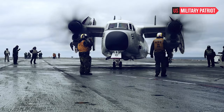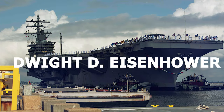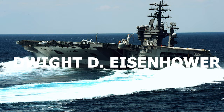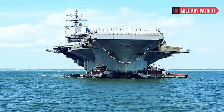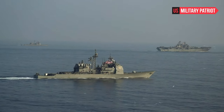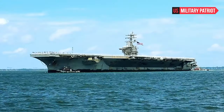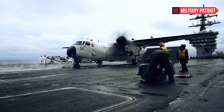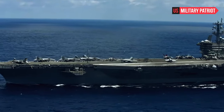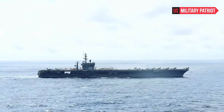Scary USS Dwight D. Eisenhower — the key to winning a war against Russia. The USS Dwight D. Eisenhower is one of the United States Navy's Nimitz-class aircraft carriers. These carriers are designed to project power globally and have a significant role in American military operations. They are equipped with a variety of aircraft, including fighter jets, bombers, and helicopters, allowing them to perform missions such as air superiority, strike warfare, and anti-submarine warfare.